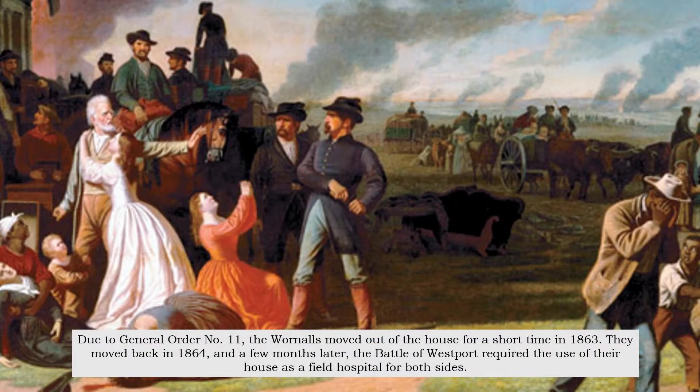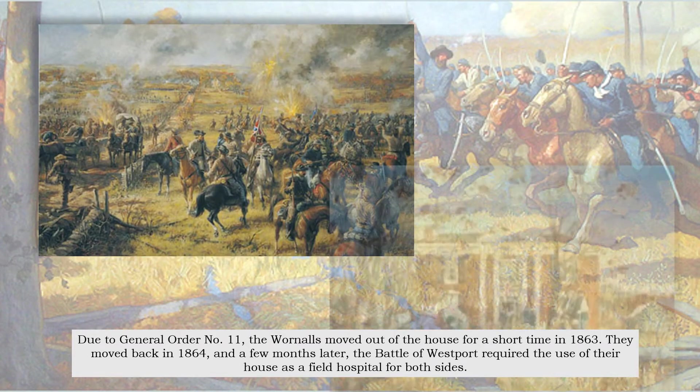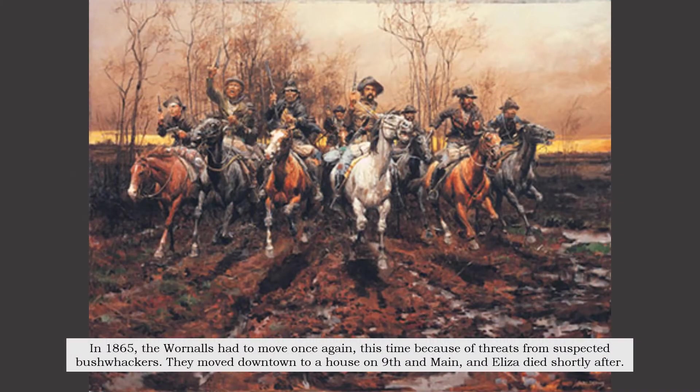Due to General Order No. 11, the Warnells moved out of the house for a short time in 1863. They moved back in 1864, and a few months later, the Battle of Westport required the use of their house as a field hospital for both sides. In 1865, the Warnells had to move once again, this time because of threats from suspected bushwhackers.